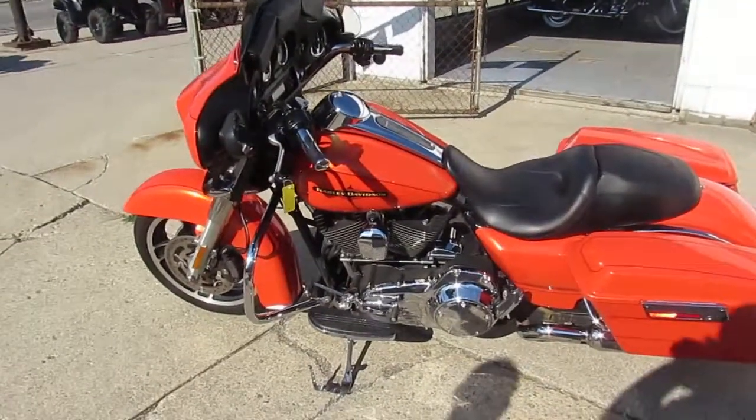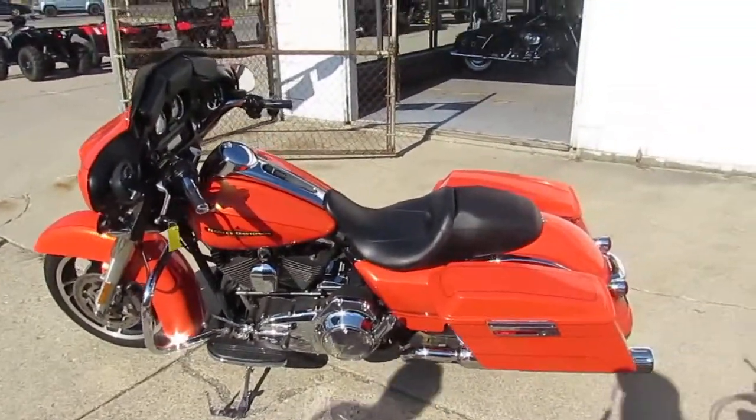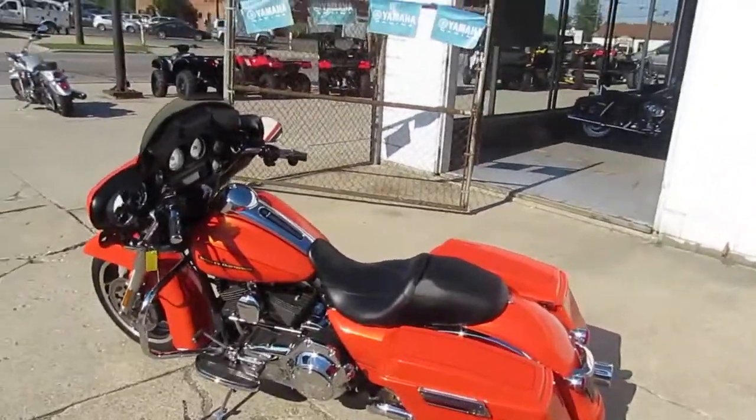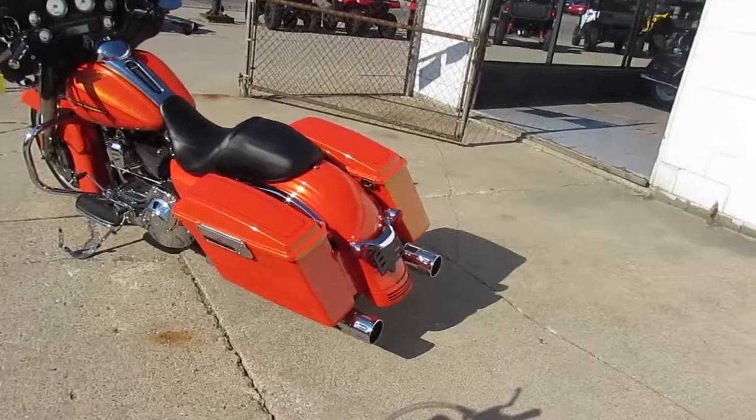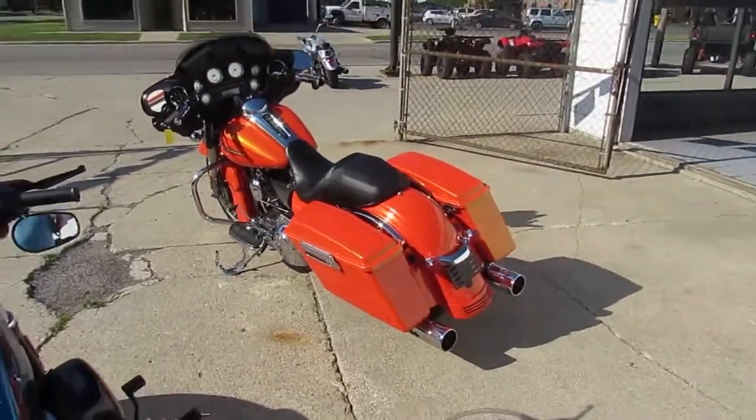Anybody looking for a used Harley-Davidson, we have them here at Approval Powersports. We just got three semi-loads in today — it's August 1st. We're going to work hard to get all these bikes up. We've got over 100 of them in, and we're going to get them up on our YouTube, Facebook, and our website as fast as possible.